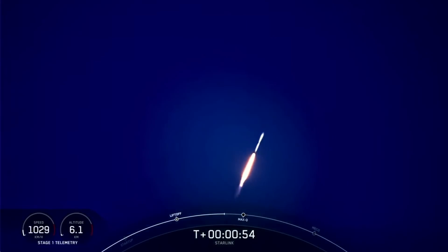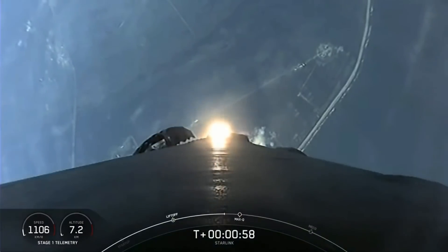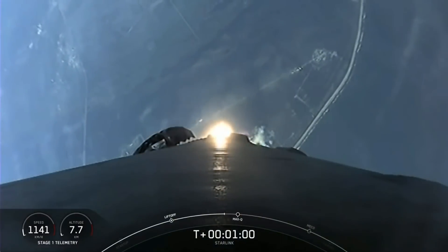What beautiful views from Falcon 9 as it lifts off from Cape Canaveral Launch Complex 40 at Cape Canaveral Space Station. Falcon is supersonic.